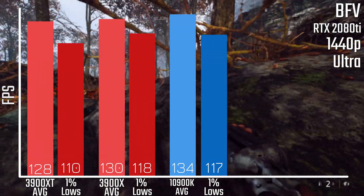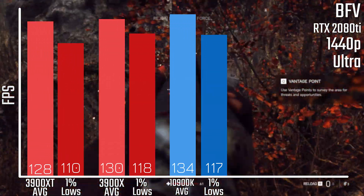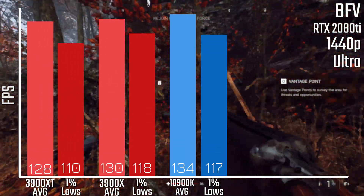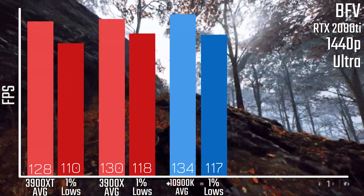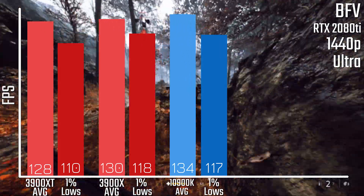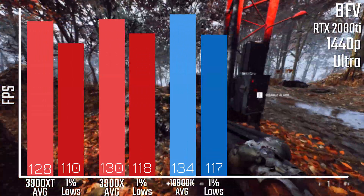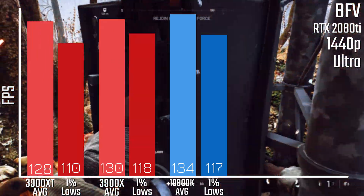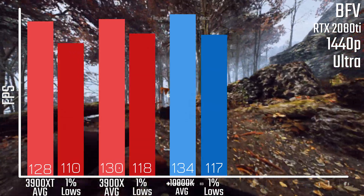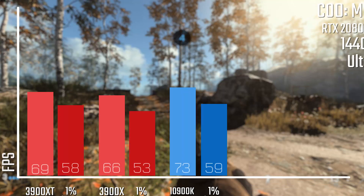Starting with Battlefield 5, all games are showing the 1440p result tested at ultra settings. The two Ryzen chips are pretty much within margin of error of each other — it really depends on thermal headroom and how well they can turbo boost — whereas the 10900K is generally just the ever so slightly faster chip at 1080p, 1440p, and even 4K at times.